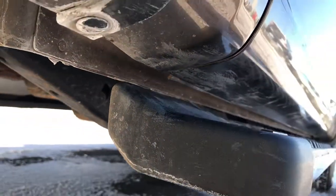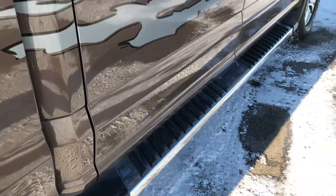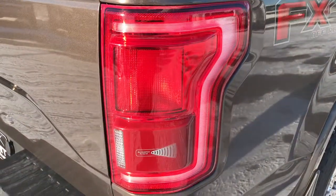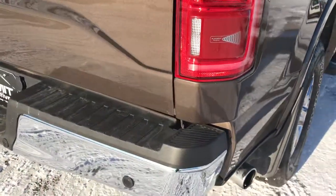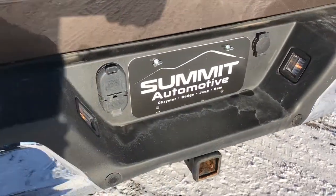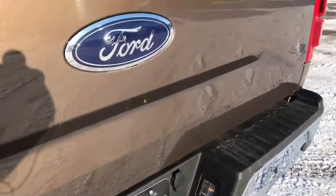We want to make sure that you get the most accurate representation of the vehicle as possible, so that when you get here there are absolutely no surprises. It has the blind spot radar, and the rear tail lights are in great shape. The rear bumper is in excellent condition, no dents or dings. It has backup sensors and a full towing package which includes a receiver hitch, 4-pin and 7-pin wiring.